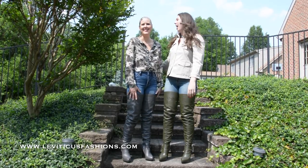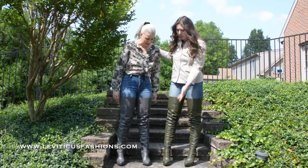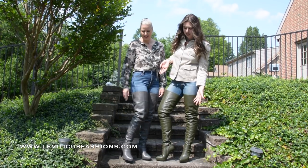Hey guys, it's Christina. I am back with my beautiful mom. We're going to show you our new Leviticus 2.0 line. This is called Urban Rustic.